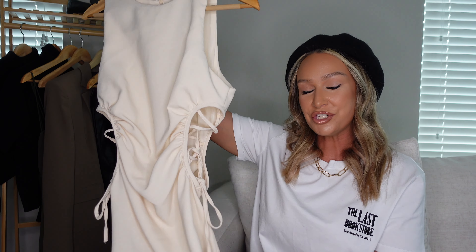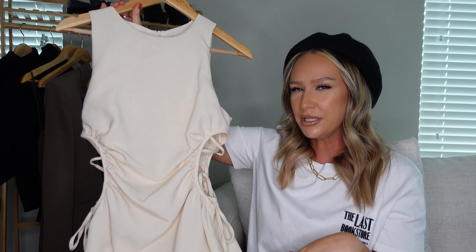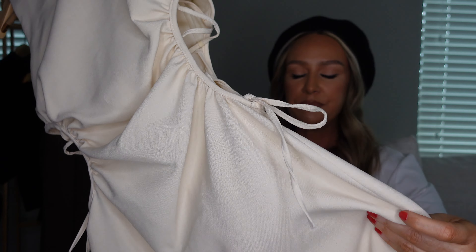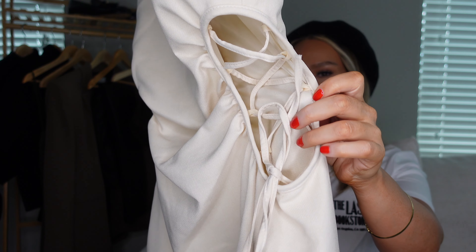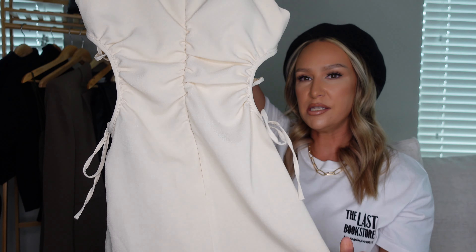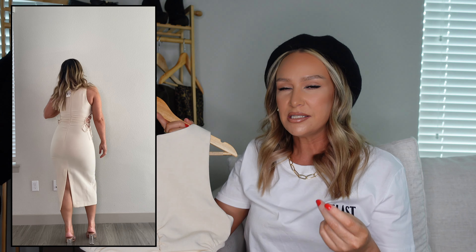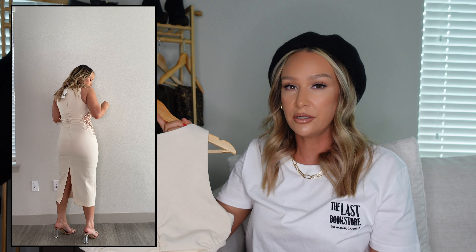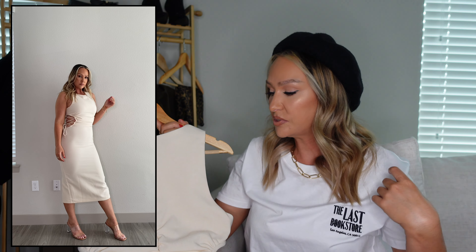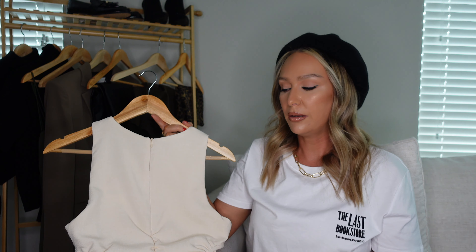Moving on to a dress — I saw this on the website and knew I wanted to try it. I feel like it's very Kim Kardashian inspired. I love the cream color. It has a great side detail on both sides to cinch it tighter, a nice modest neckline, ruching on the back with a zipper, and a split at the bottom. I stayed true to size and got a medium because the material is stretchy and a large would have been too large. This is a great dinner or event dress, and with a blazer over it you can easily wear it to work — and then drinks after work.